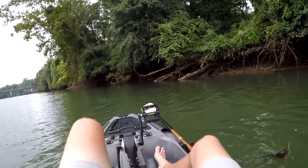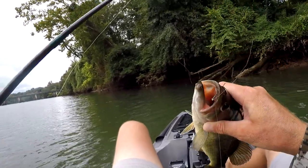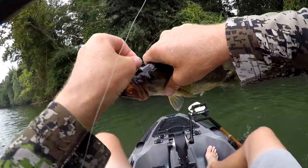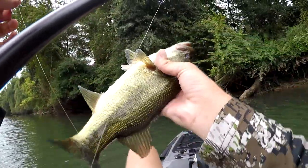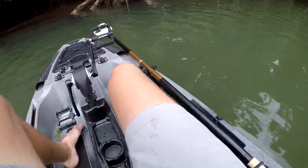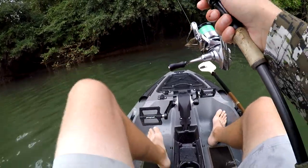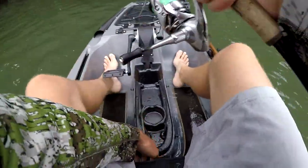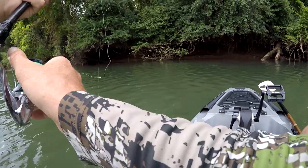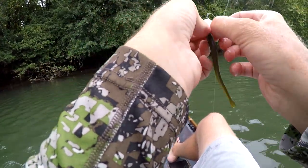Got me another one — see if I can grab him. He threw my worm back at me a minute ago and he liked it — look at that, got me another one. Pretty one — nice little largemouth bass. Hunter, it's over for you. I done pulled out the old spinning pole — it's over for you. Hunter thought she was gonna beat me today.